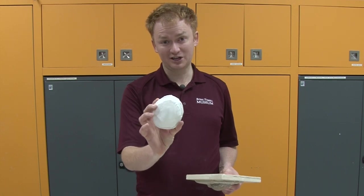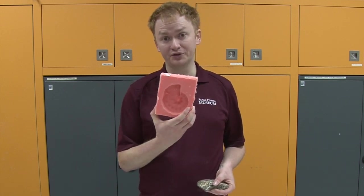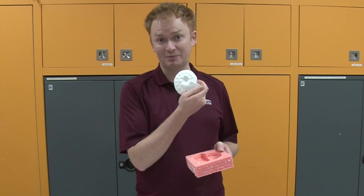A cast is an exact copy of an original fossil. The most common way to make a cast is to take the original fossil, like this ammonite shell, and cover it in silicone or latex rubber, which makes a mold. Then you fill the mold with plaster or resin, and out pops an exact copy.